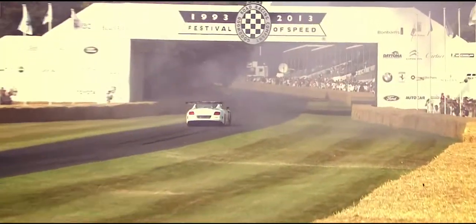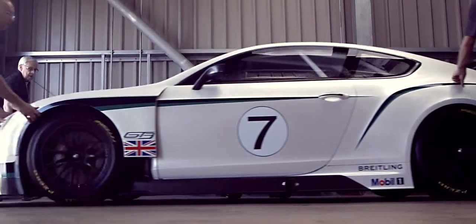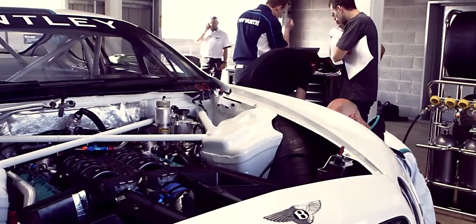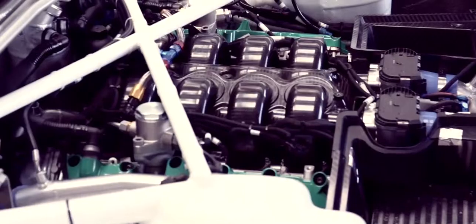The Continental GT3 is based on the road car. It has the road car shape — unmistakably a GT. It's the four-liter V8 twin-turbo, as used in the road car. The engine is allowed to be repositioned slightly to optimize weight distribution. It has plenty of power and torque, as one would expect from a Bentley. The four-liter V8 has so much torque and power — it already puts a big smile on my face just how quickly the engine accelerates.